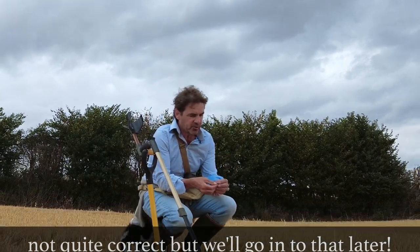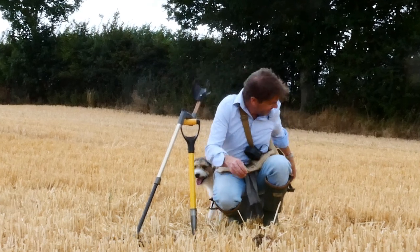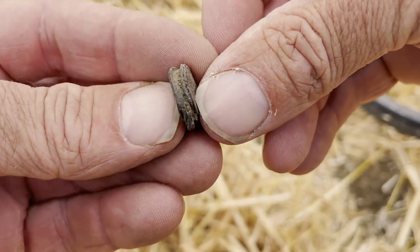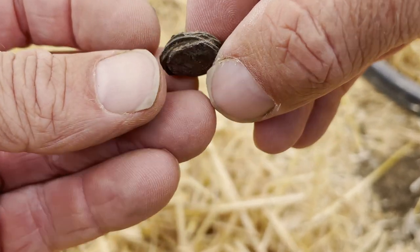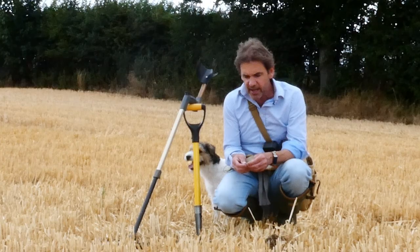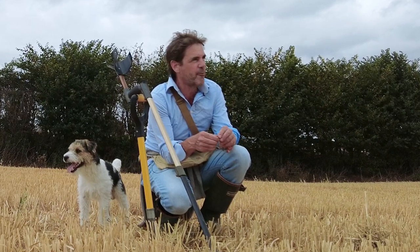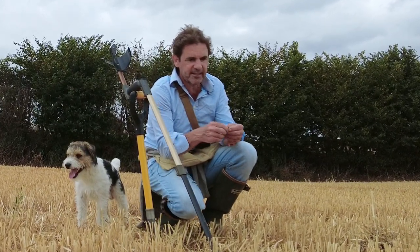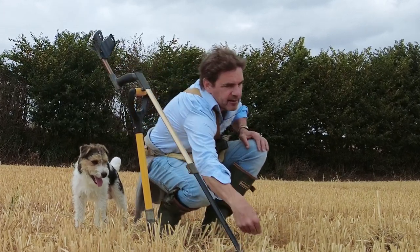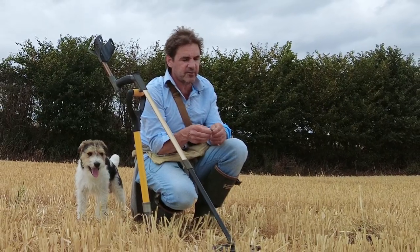I'm absolutely thrilled. Even when I dug it up, I just thought, oh god, that's just a squashed bit of foil, like the bits of squashed foil I've been digging. So it just goes to show, there's a lesson there somewhere. I'm not quite sure what it is. But had I dug up every single piece of rubbish, I probably wouldn't have had time to have found it. But there was something in the signal, I don't know quite what, which made me dig that over other scratchy signals in this field.